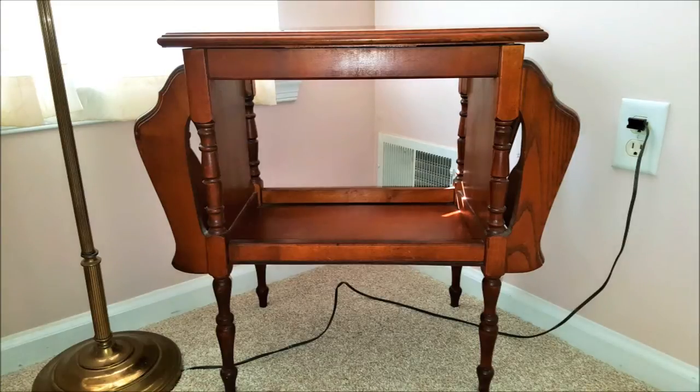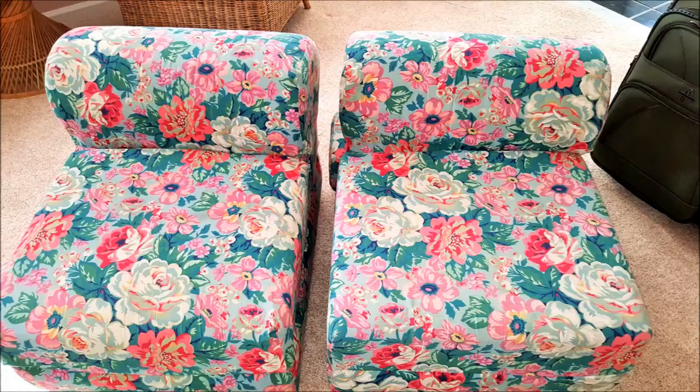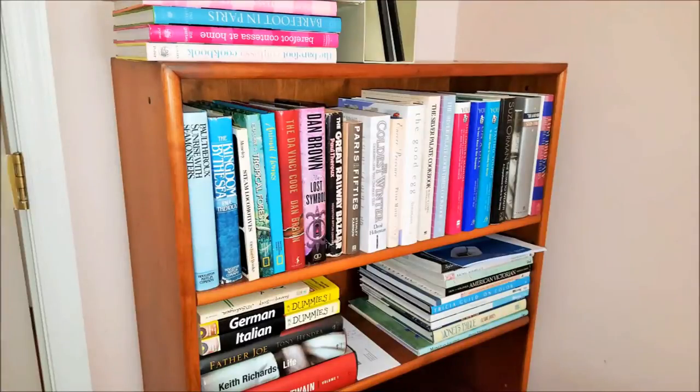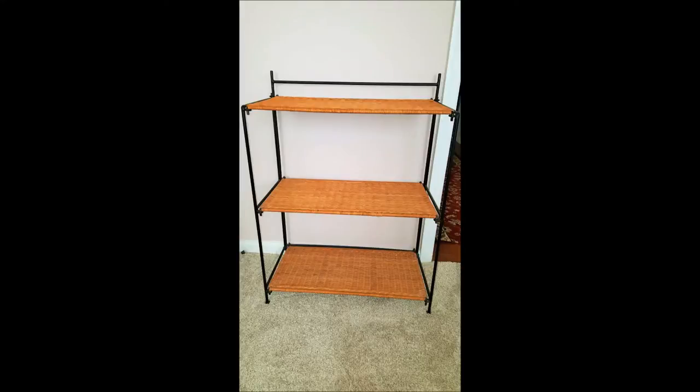We have this lovely table and magazine rack combo, great for display, and two of these adorable little chairs that will open up to become a twin size bed. We have this lovely bookshelf made by Drexel and this cute little wicker stand.